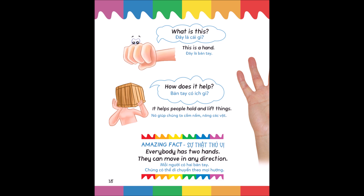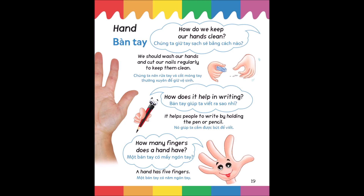What is this? This is a hand. How does it help? It helps people hold and lift things. Amazing fact: everybody has two hands; they can move in any direction. How do we keep our hands clean? We should wash our hands and cut our nails regularly to keep them clean. How does it help in writing? It helps people to write by holding the pen or pencil. How many fingers does a hand have? A hand has five fingers.